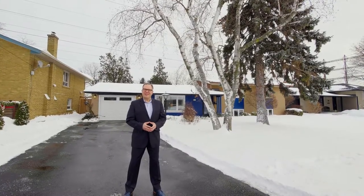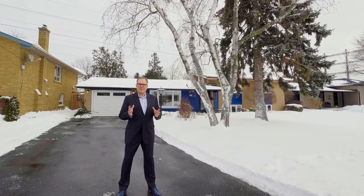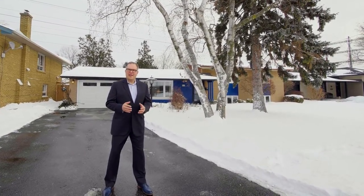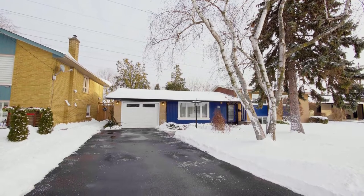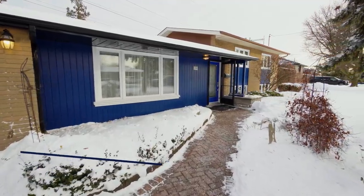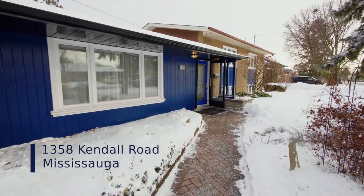Welcome to 1358 Kendall Road, an amazing property. It's a three-bedroom side split located in wonderful Applewood Acres, close to schools, Go Transit, shopping, and the QEW.